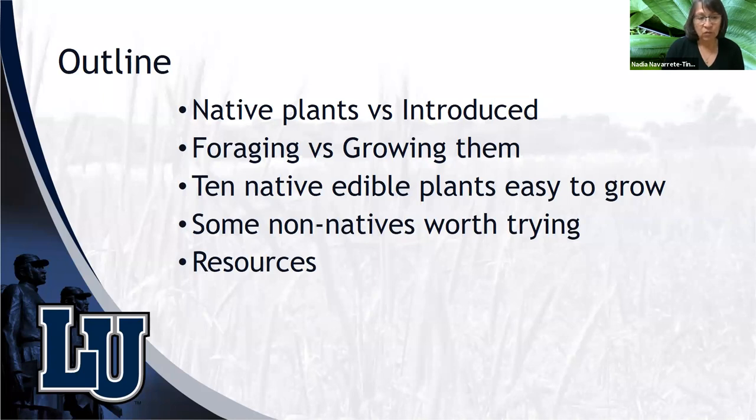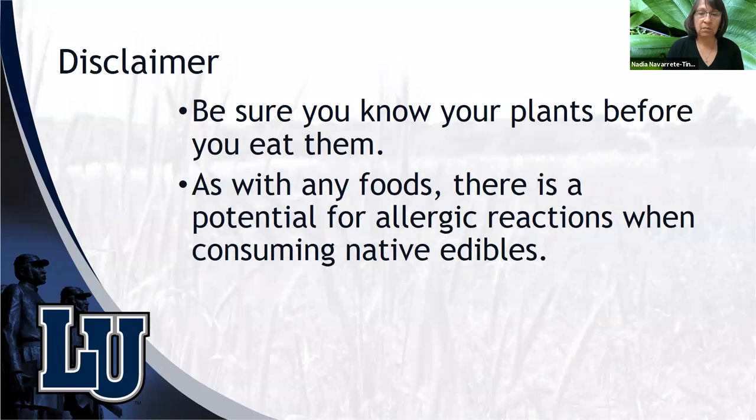At the end I'll add some known non-natives worth trying and some bibliography. As a disclaimer, I want to be sure that you know your plants before you eat them. The plants I'm going to discuss today, including introduced ones, I have already tried. They've been tested in recipes. We have to be aware that as with any foods, there is a potential for allergic reactions when consuming native edibles.